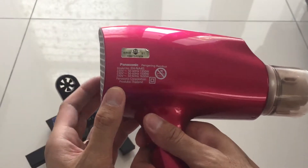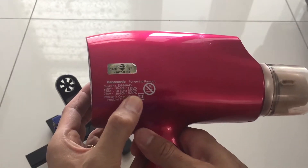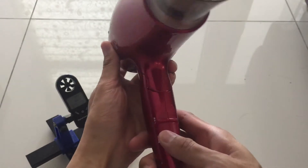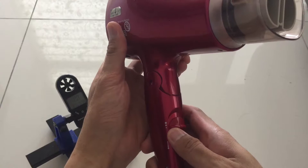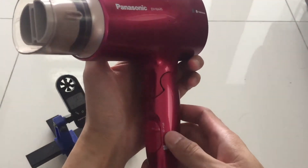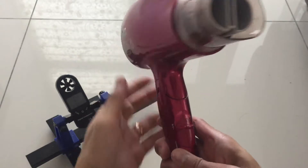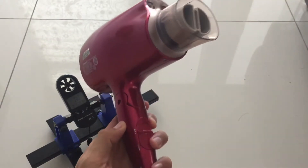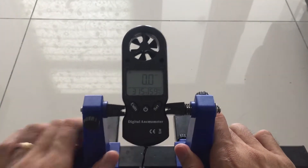The power rating is 240 watt at 1600 watt. It comes with two switches: one is the temperature, and then wind speed settings of 0, 1, and 2.